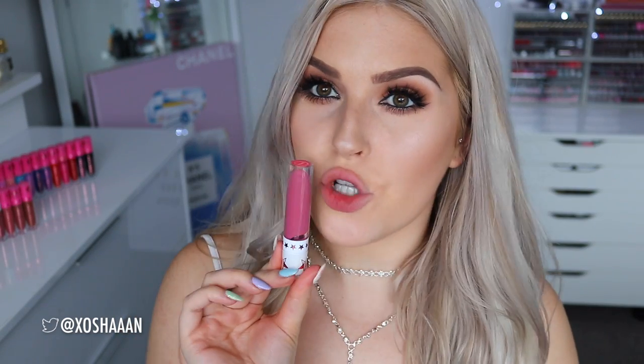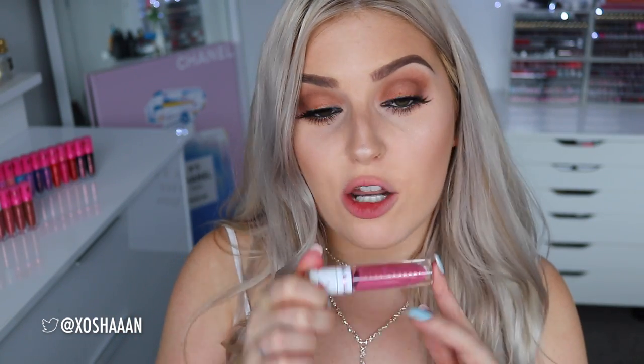Next up is Doll Parts — another pink, a very cool pink. It's a very muted cool-tone pinky colour with a hint of mauve but it's definitely a pink. I think it looks really pretty with the warm eye makeup. Once again that is called Doll Parts.